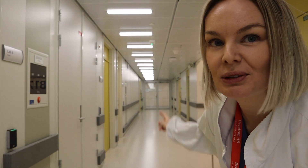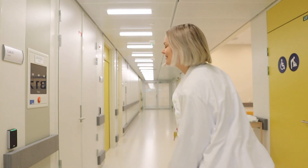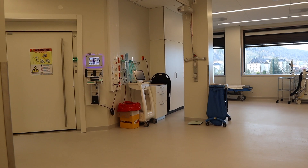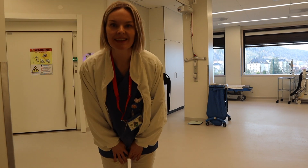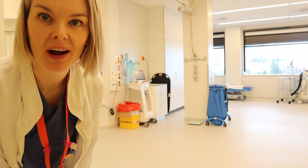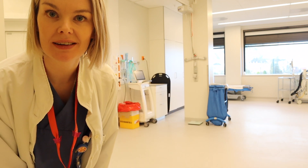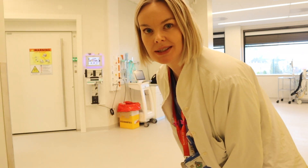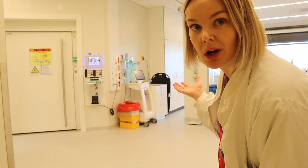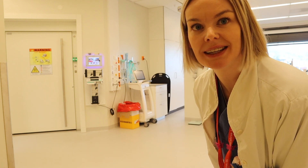All the way down the hall you will find our new 3 Tesla Cigna Premier from GE. This is the preparation area for our Cigna Premier MRI, where children can wait in the bed before and after their scan, and the personnel have a good space to work. And in here we have our MRI scanner.